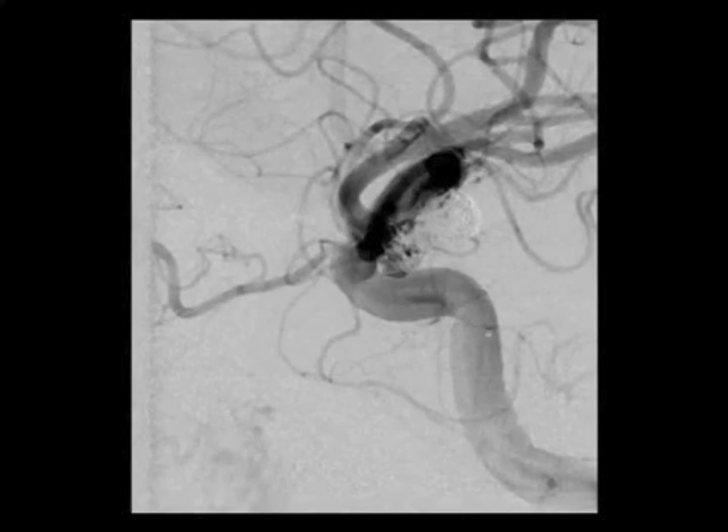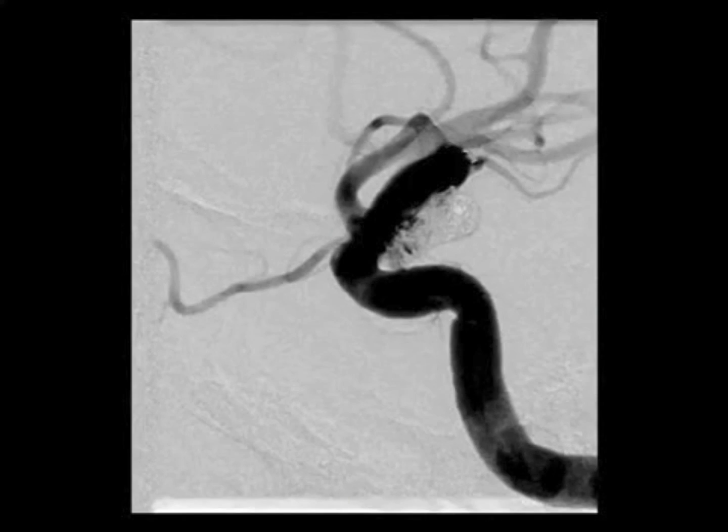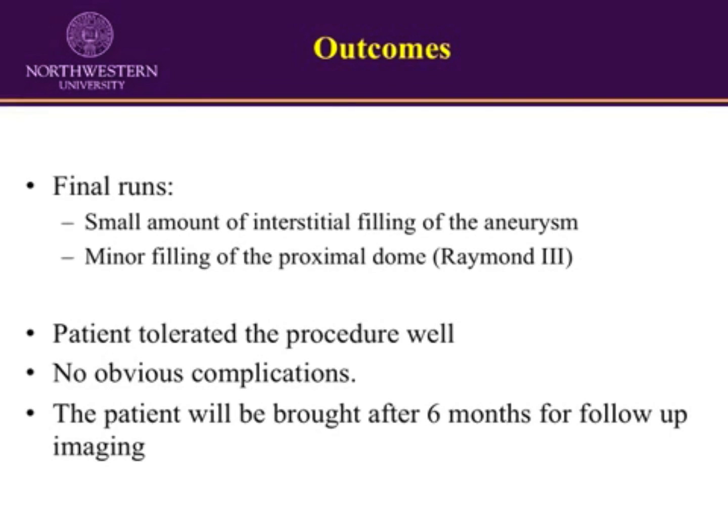The final angiogram shows a small amount of residual filling of the aneurysm, particularly in the smaller lobe. We decided not to recatheterize the aneurysm to minimize the chance for stent migration, and felt it was highly likely that the smaller lobe would thrombose over time. The patient will be brought back for a six-month follow-up angiogram and further coiling if necessary. The patient tolerated the procedure well, awoke without neurological deficits, and was discharged home the day after the procedure.